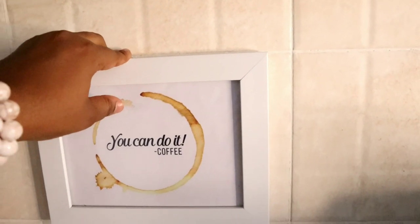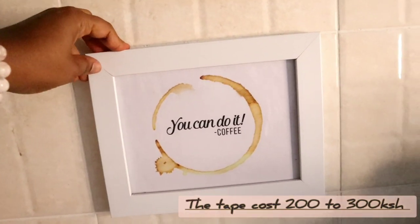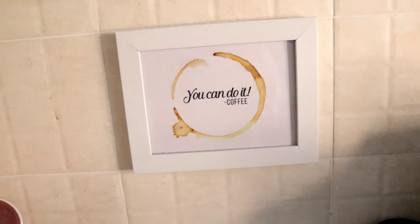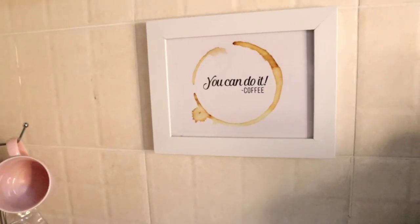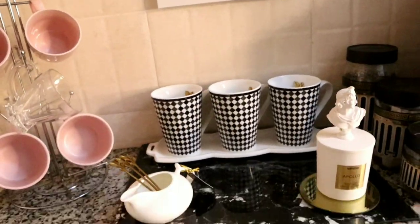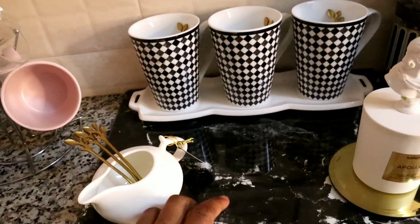Moving along, I have this frame that I stuck on the wall with double-sided tape from House of Leather. It's been here since I moved to this apartment at the end of 2020, so the tape is really good. The frame was from my shop and I just found this image online — it's simple but I really loved it, so I put it there.